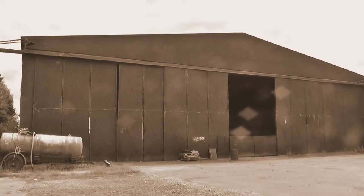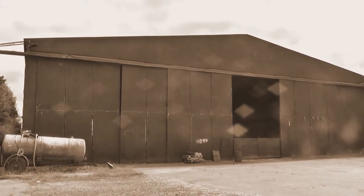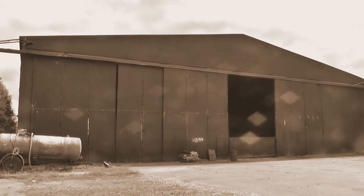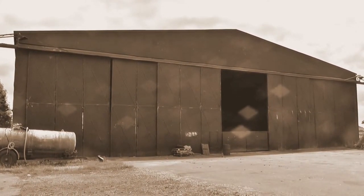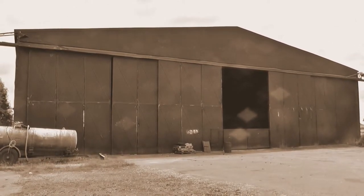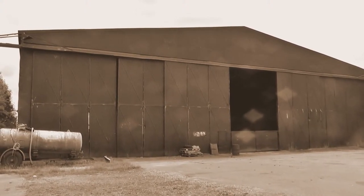This is one of the four hangars, which has six doors on three sets of rails, so that they open out beyond the edge of the hangar itself, and have floodlights on either side.